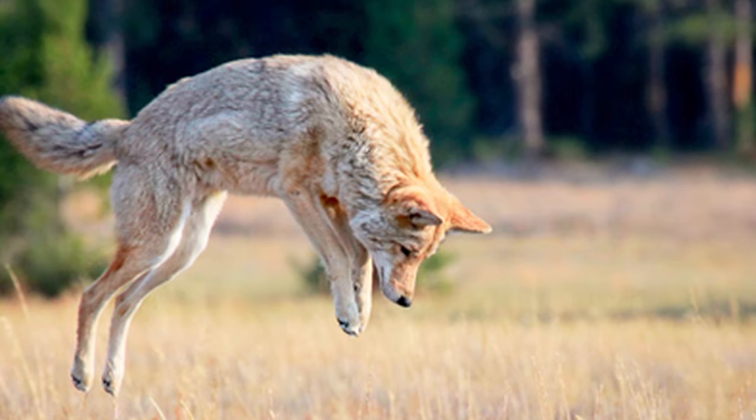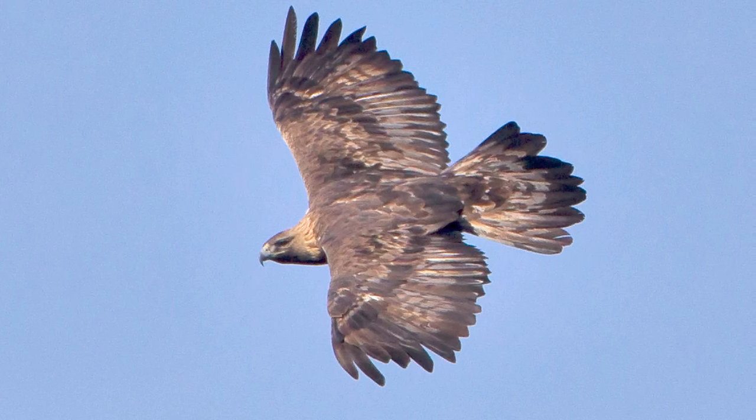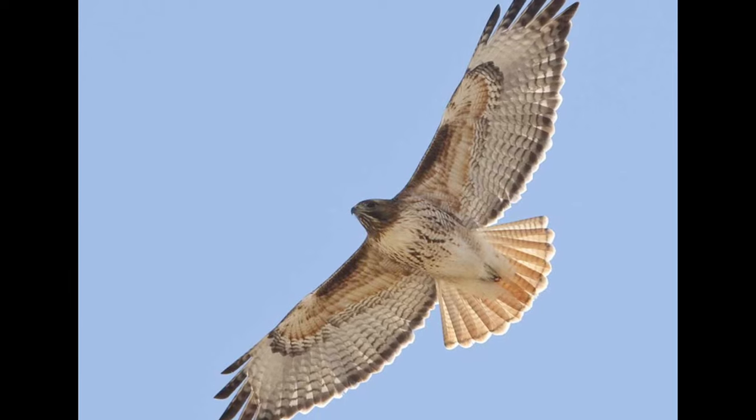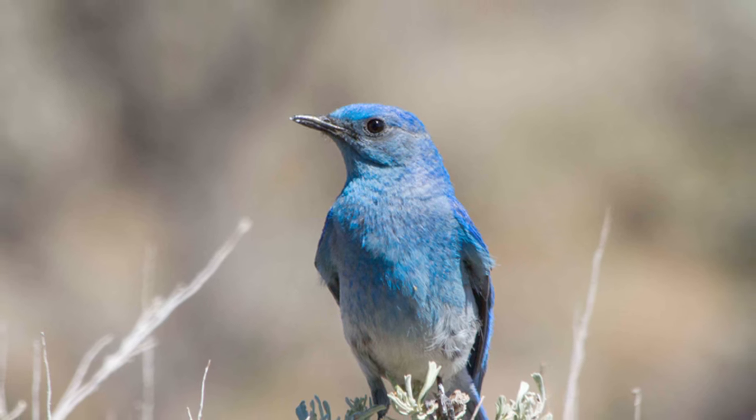I've seen coyote, fox, lots of bird species, ground squirrels, a few tree squirrels, have smelled skunk. I've seen golden eagle up here, lots of red tail, the turkey buzzards are back, bluebirds, the meadowlarks.